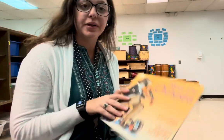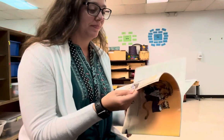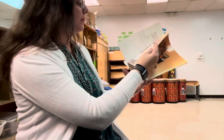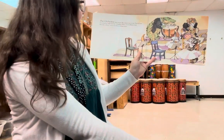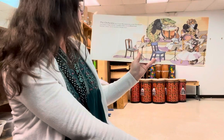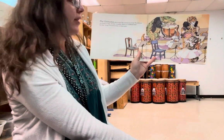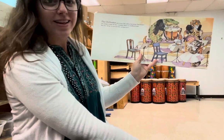Hey guys, I'm going to read you a book called Meet the Orchestra. The orchestra plays tonight. The audience has arrived. The musicians are coming on stage with their instruments. What a lot of different kinds they play — strings, woodwinds, brass, and percussion.